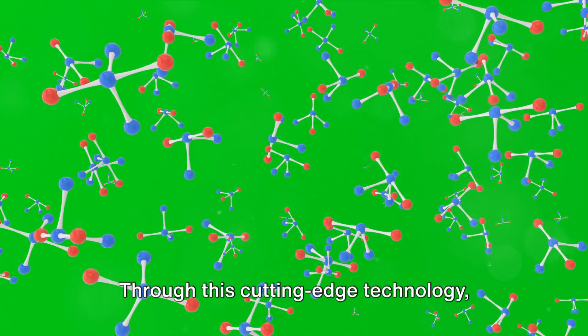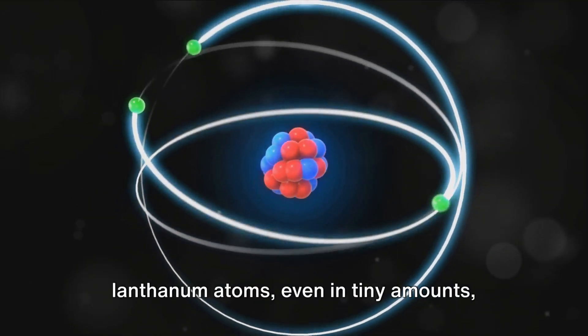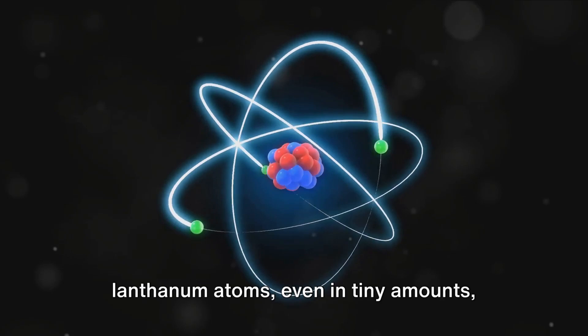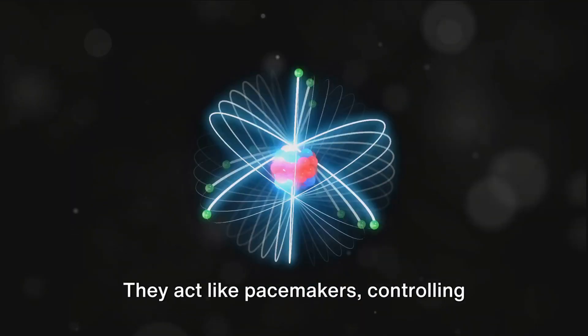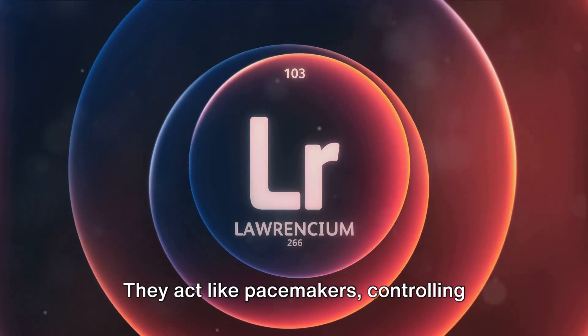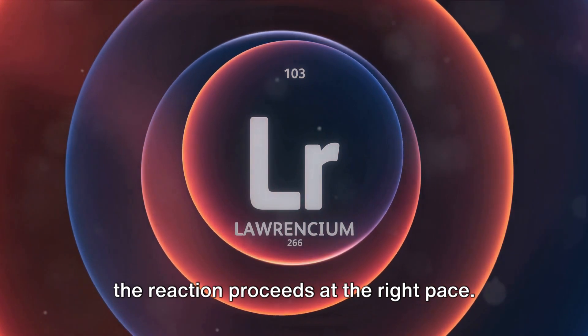Through this cutting-edge technology, we've made some fascinating discoveries. We've learned that lanthanum atoms, even in tiny amounts, play a pivotal role in the performance of rhodium nanoparticle catalysts. They act like pacemakers, controlling crucial areas of the catalyst and ensuring the reaction proceeds at the right pace.